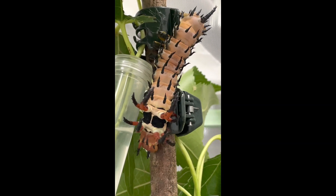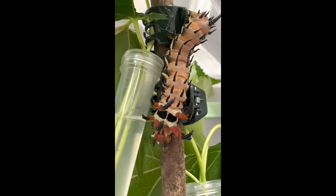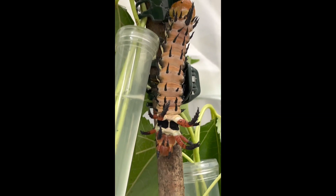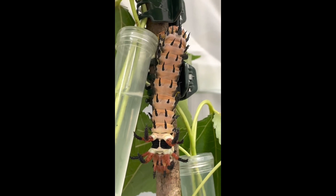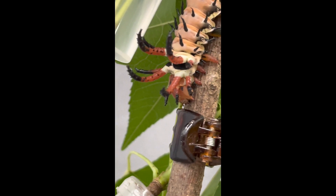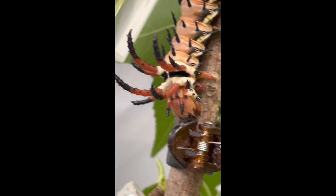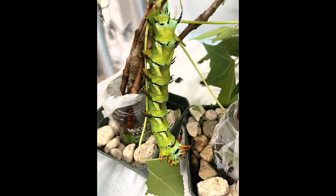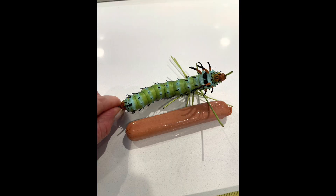A few sheds later, it became apparent why scientists felt that the caterpillar of the regal moth deserved its very own name — the hickory horned devil — as its spikes and horns are now in their full glory, although not as large as they will be when it reaches its fully grown length of six inches, which you will now see here in its pre-pupation green, and here compared to a hot dog.